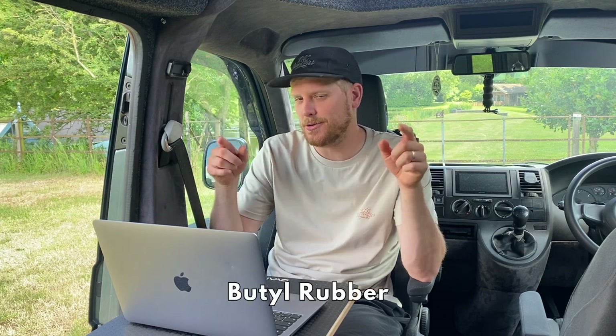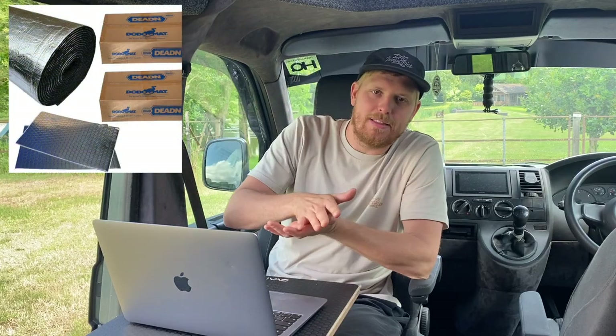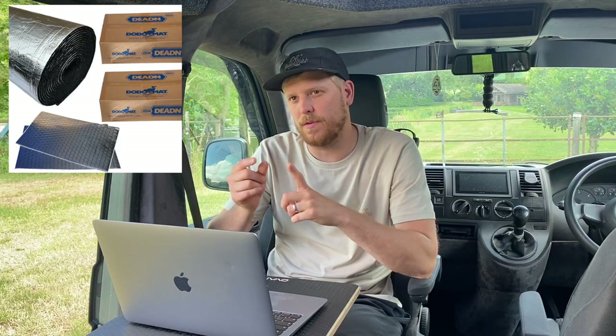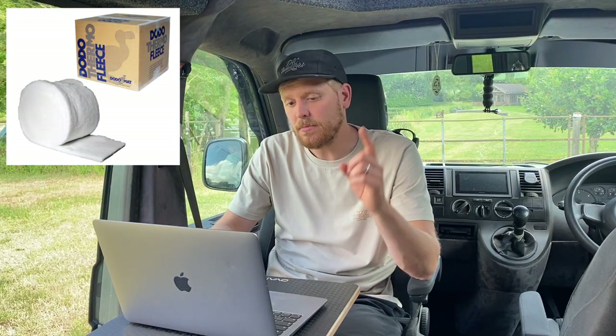Next item: we started sound deadening and insulating the van. The guys from Dodo Mat supplied the items. You've got the standard sound deadening that goes on the floor, walls, tailgate — everywhere. Then we got the 12mm closed-cell foam for the walls as well, and filled it all with the recycled plastic bottle insulation. That all came to £599.